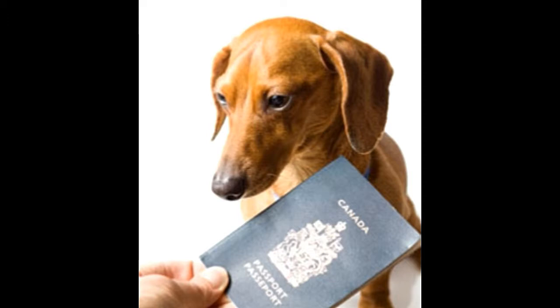A pet passport is a document, like a normal passport, which has all the details of your pet and is linked to the microchip inserted in your pet. It has details of all the vaccinations that have been given to your pet. In addition, it is written proof that your pet has received the rabies vaccination.